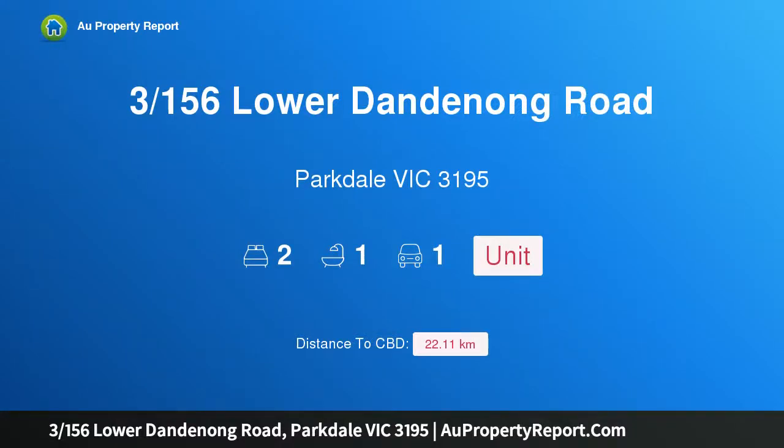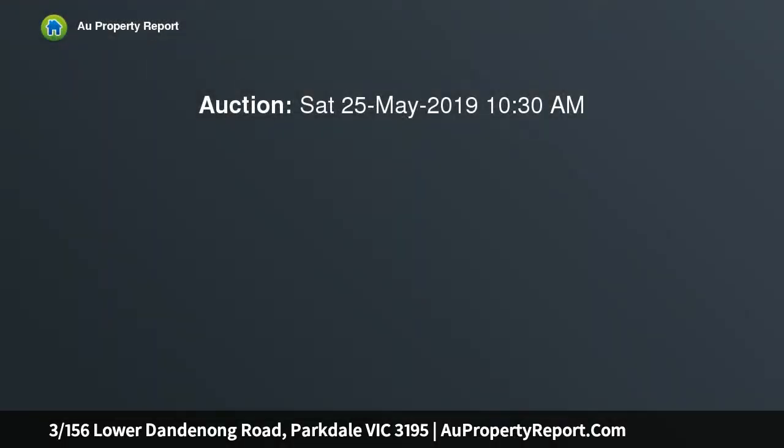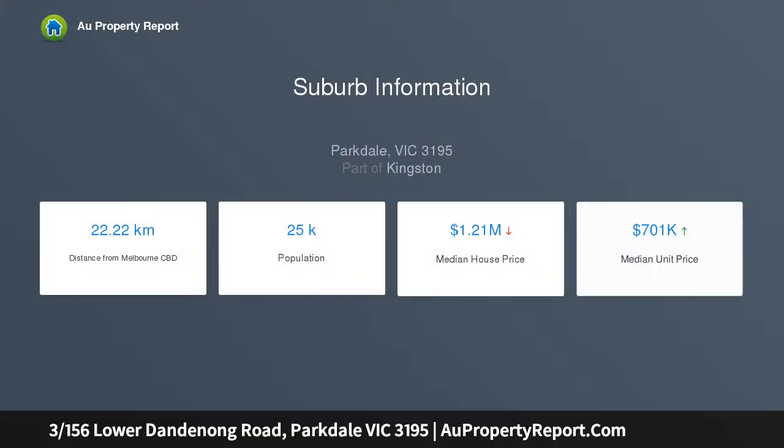I am glad to introduce property 3156 Slater Dandenong Road, Hartdale, Victoria 3195. Center stage style — superstar value. Staged in a well-groomed group, this proven performer puts style, serenity, and value on show. Surprisingly peaceful and super stylish.